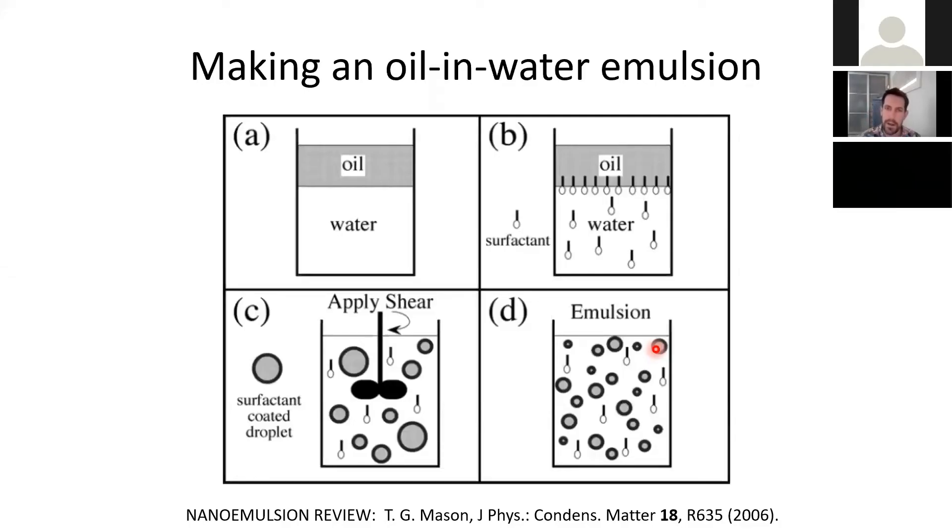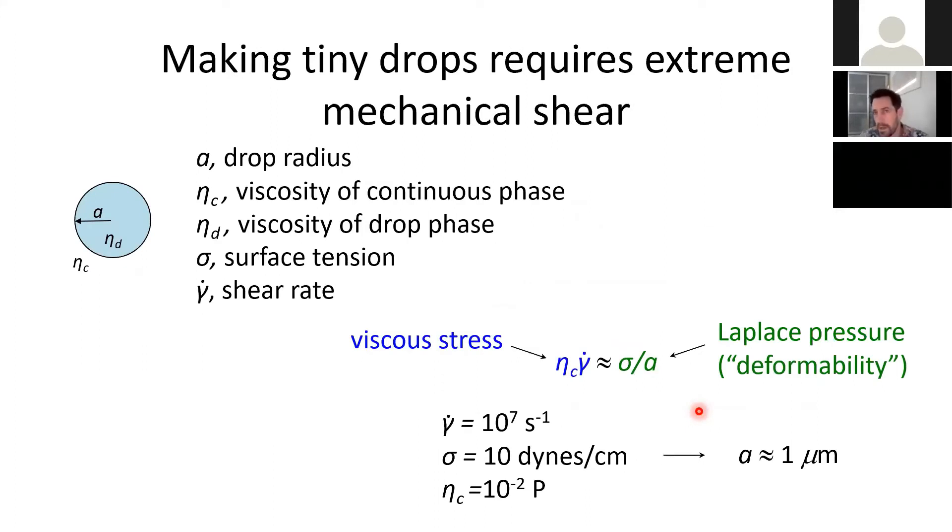To give a background on how to make these things: if you've made mayonnaise or salad dressing, you know how to do this. You take oil, integrate it into water, and add surfactant — electrostatically charged surfactants work well. You apply shear and get drops that form. Those drops are prevented from coalescing because of the surfactant on the interface. You essentially have colloidal particles or drops that repel each other and don't coalesce. The more shear you apply, the smaller you can make those drops.